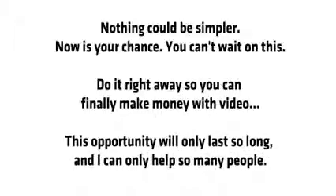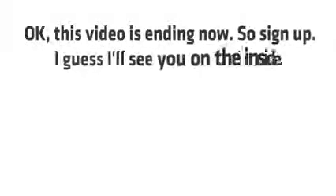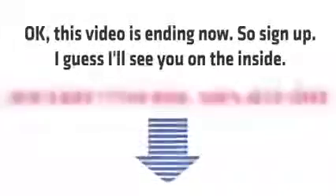This opportunity will only last so long and I can only help so many people. This video is ending now, so sign up. I'll see you on the inside.